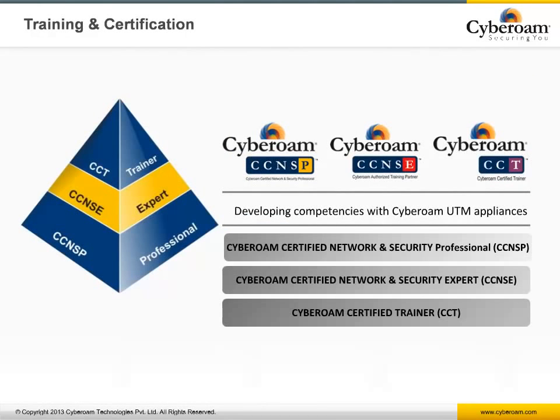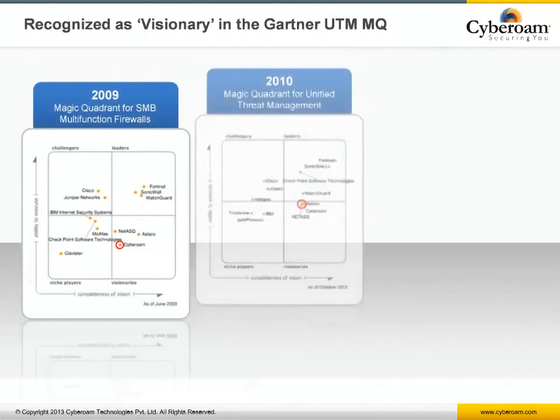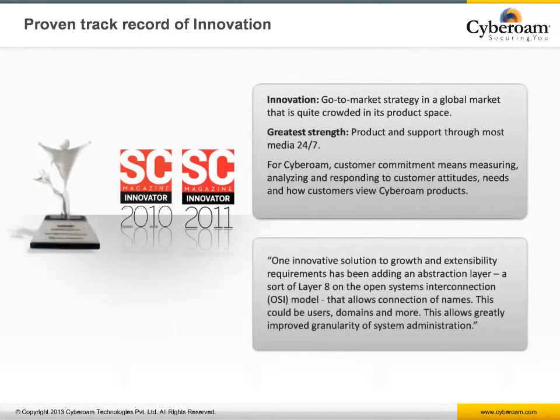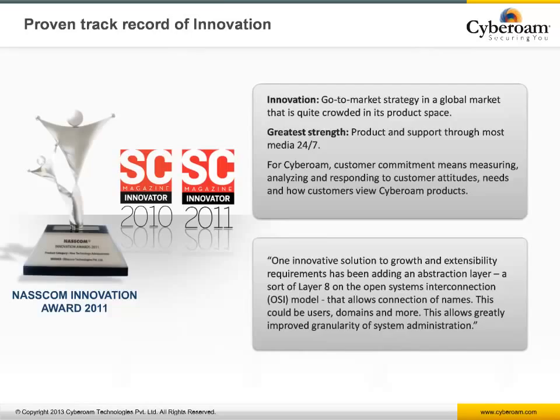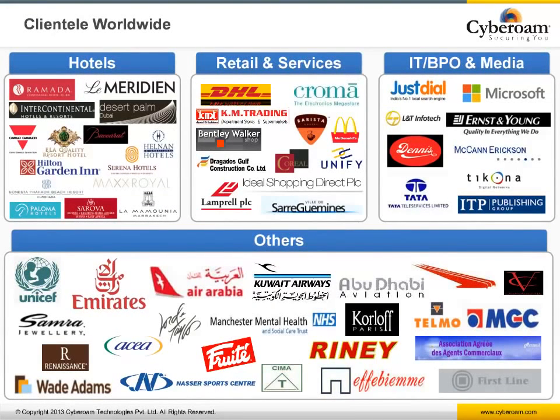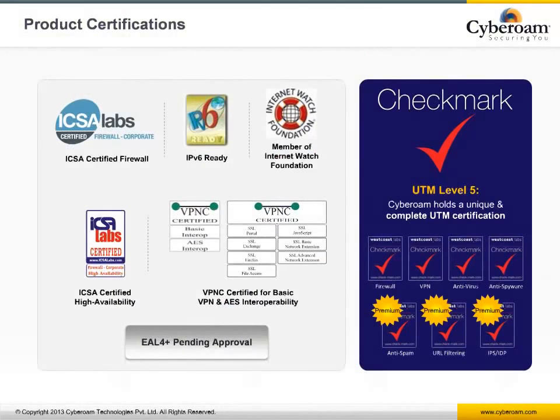Cyberoam offers a comprehensive training and certification program to keep users current with the latest in security and technology, along with professional and expert level certification of Cyberoam products. One can also choose an advanced career path by certifying as a Cyberoam trainer. Cyberoam is recognized by Gartner as a visionary in the unified threat management quadrant, has achieved a 5-star rating from SC Magazine, and received NASSCOM's Innovation Award for 2011. Cyberoam also holds Checkmark UTM Level 5 certification, is ICSA Labs certified, and is a member of the Internet Watch Foundation, with EAL4+ Common Criteria certification forthcoming.